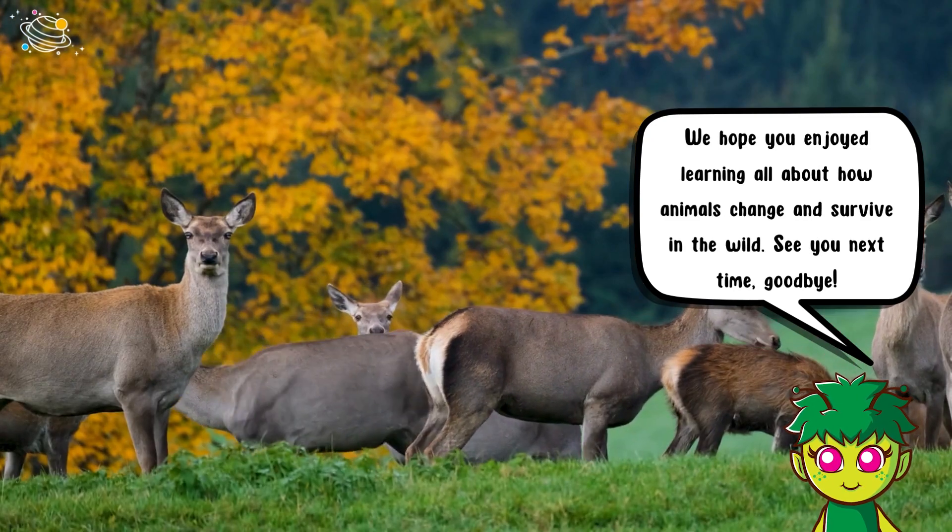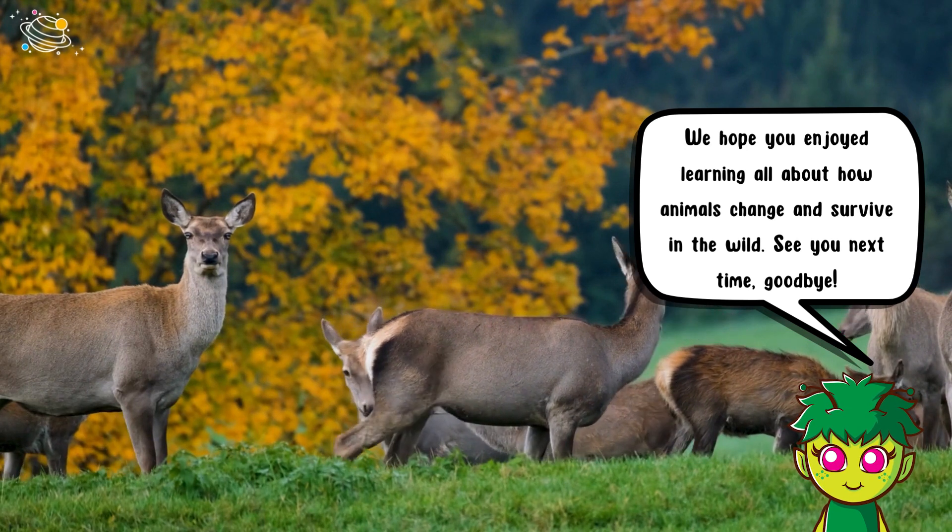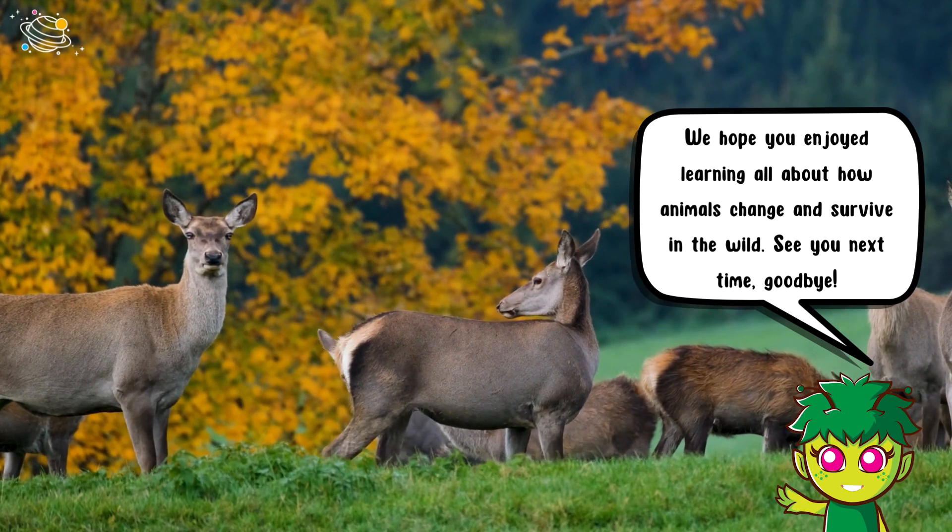We hope you enjoyed learning all about how animals change and survive in the wild. See you next time, goodbye!